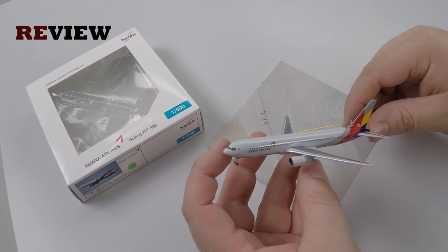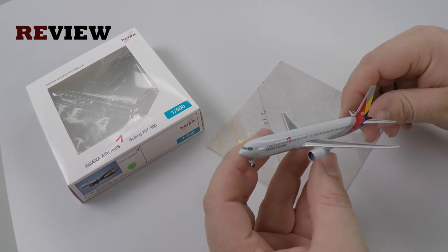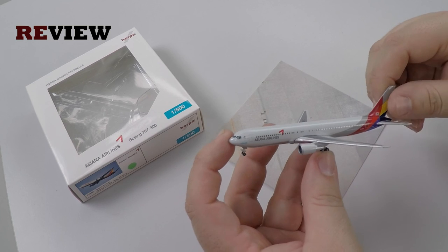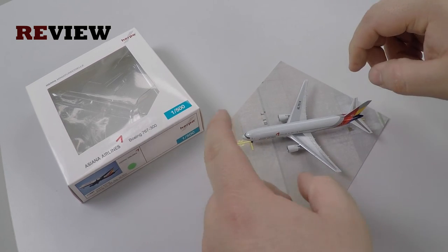If you then add the high quality of this aircraft model and the excellent print, well then it becomes a no-brainer. This is a very nice aircraft to have in your collection.